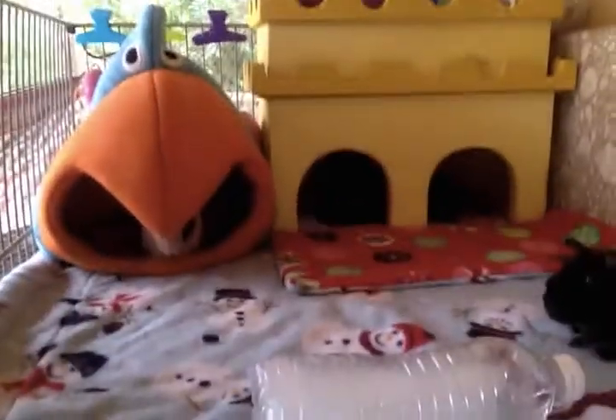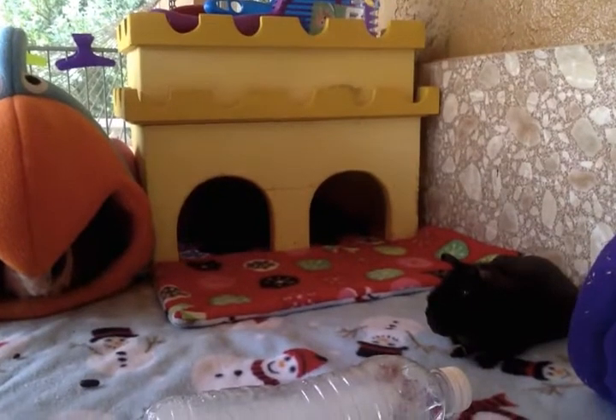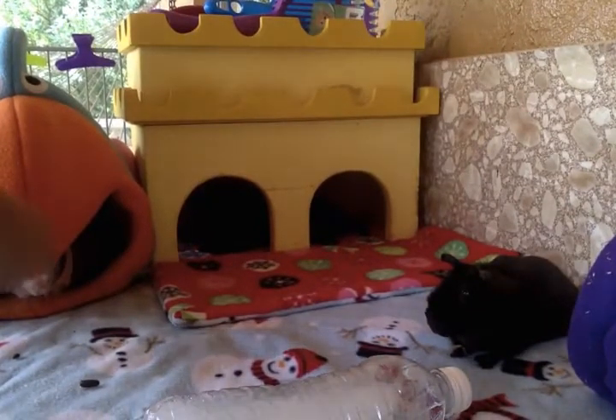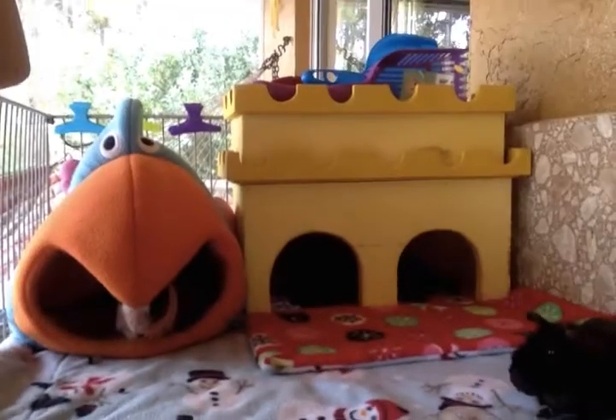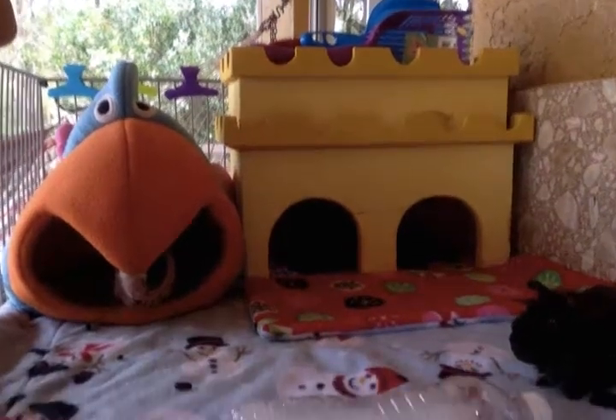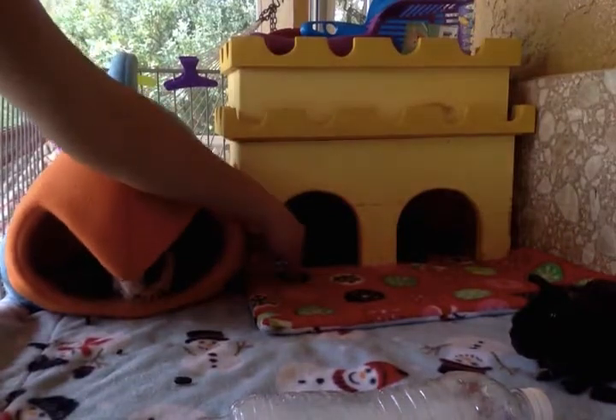On this side of the cage, everyone's pretty much lounging today. We have Cleo on this side, Hippie is in here, and Duchess is in the castle — you can't really see her at all, but she is in there.